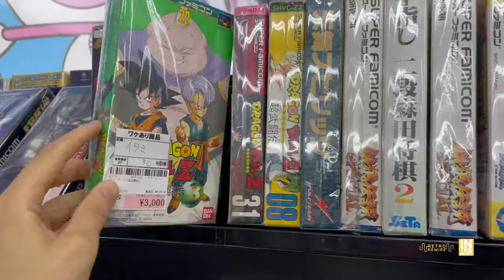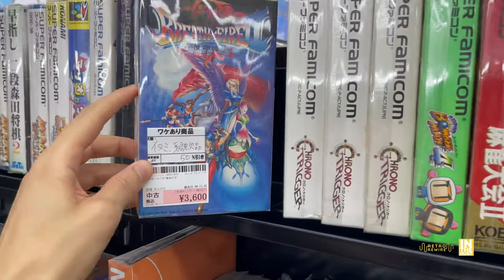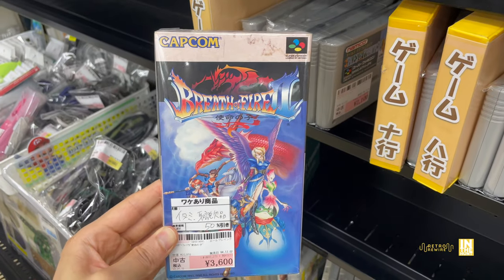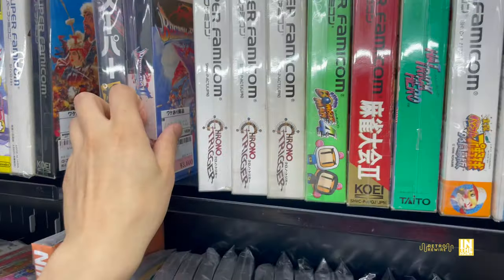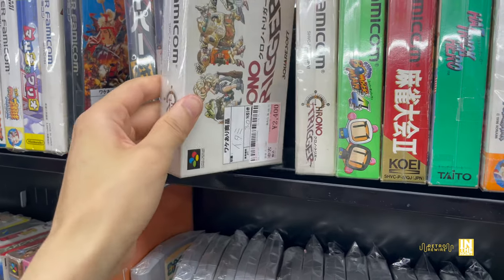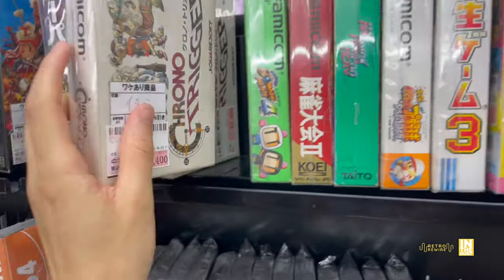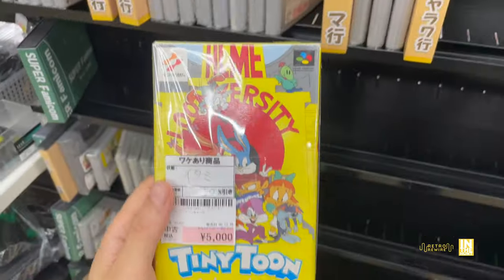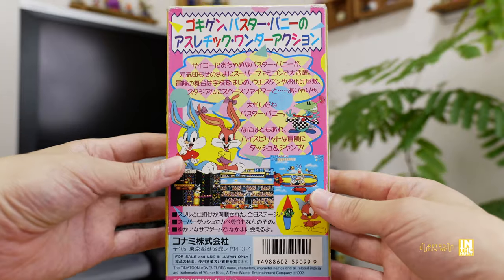Dragon Ball Z titles at 3,000 yen with a 30% discount. Then we have Breath of Fire 2 — look at this cover, it's a beautiful cover, great game and great series by Capcom — 3,600 yen with a 50% discount. Some more Chrono Trigger action — again sometimes these include that pre-order bonus, and I definitely want to pick up a pack of those cards because they're actually pretty neat.